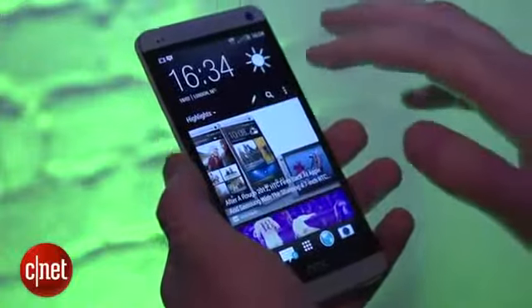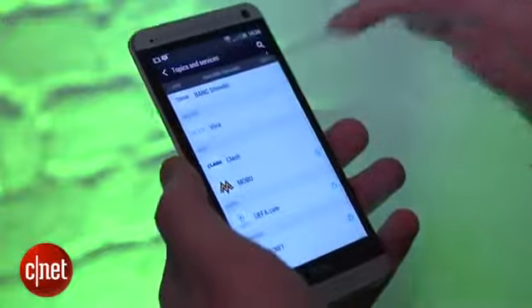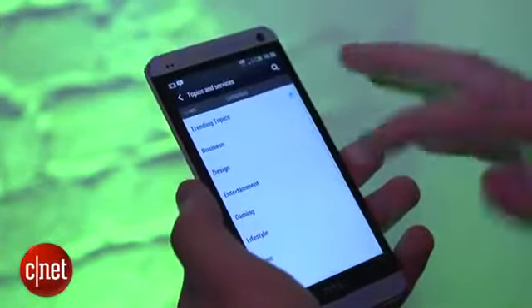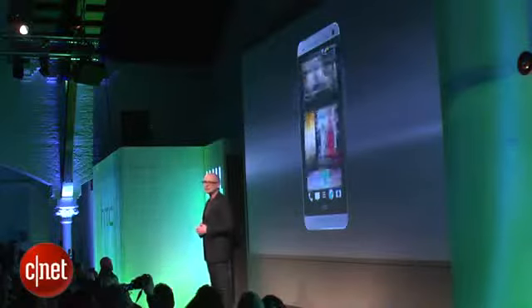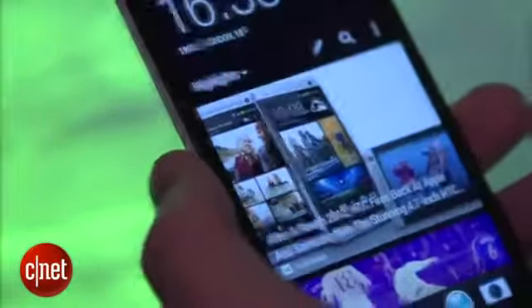BlinkFeed is very customisable as well. If you tap here you can choose the topics and services you want. There are individual news sources, and if you pop over to categories, you can choose design, gaming, or music to populate your BlinkFeed.